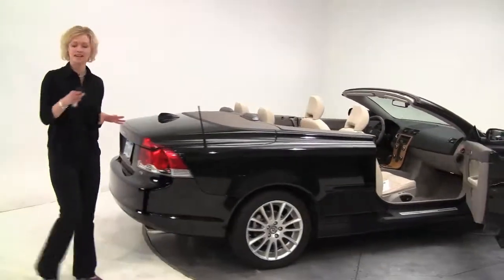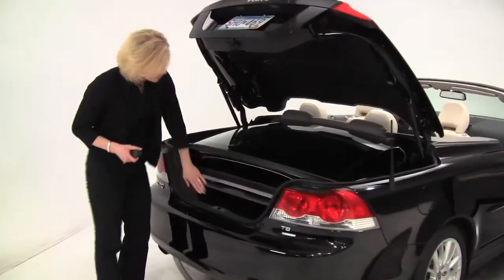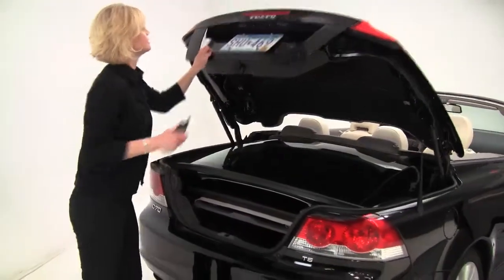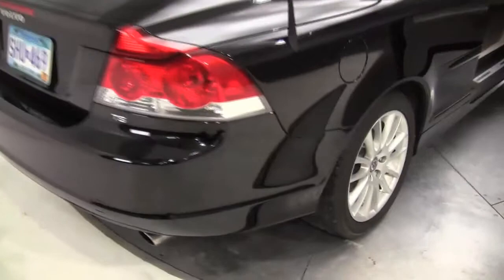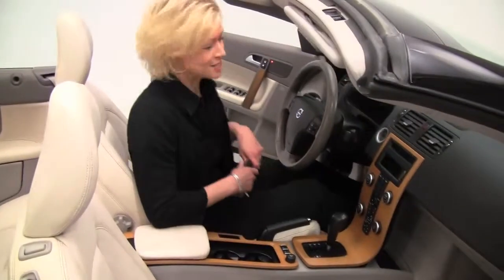This beautiful vehicle has had just one owner. Let's take a look in the back — there's your hardtop. You've got a full set of carpeted floor mats in excellent condition. The tires look really good. Super comfortable seats — we've got power front seats as well as memory seating for both the driver and the passenger.